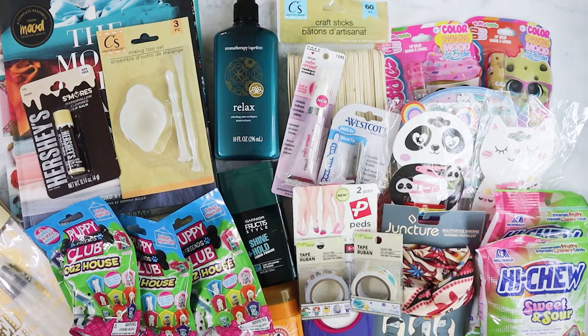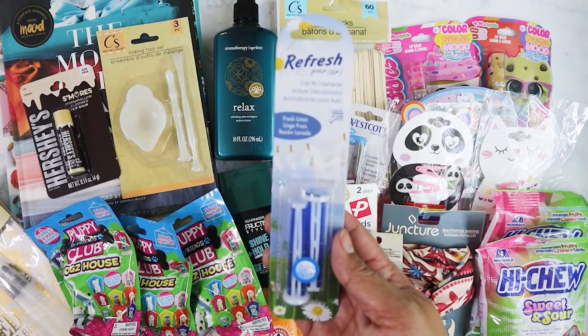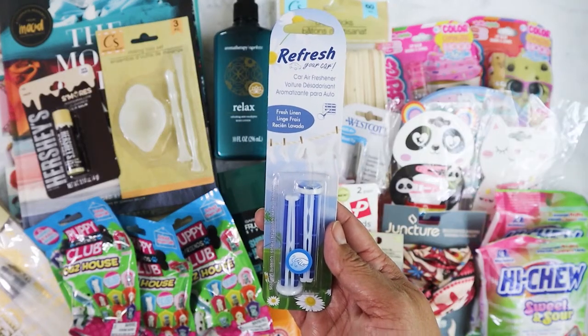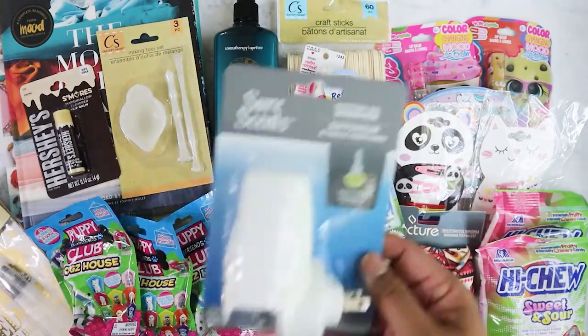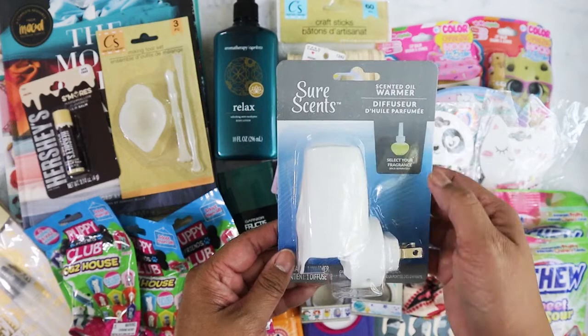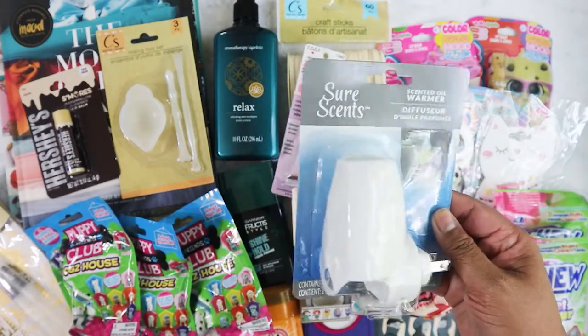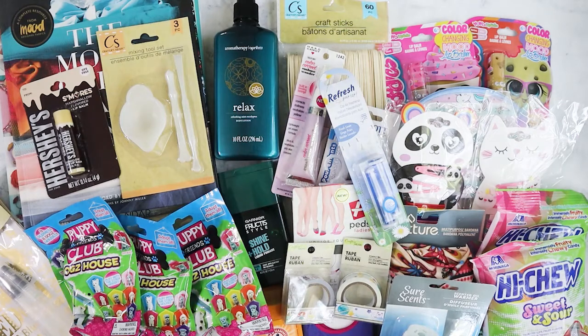I got this Refresh car clip — the kind you stick in the vents. I'm going to put one in my car. I've been looking for this because I have the actual oil diffusers but needed the clip to put them in. I found that over in Millington.